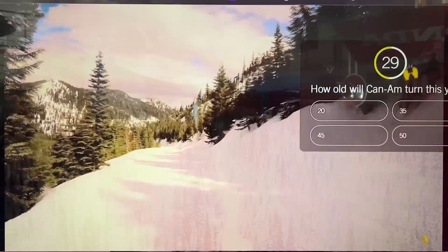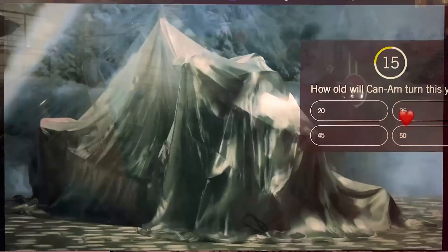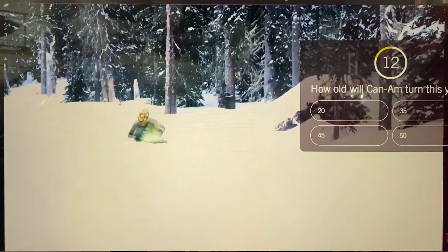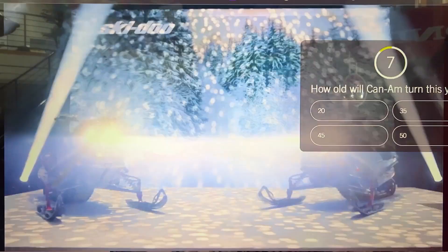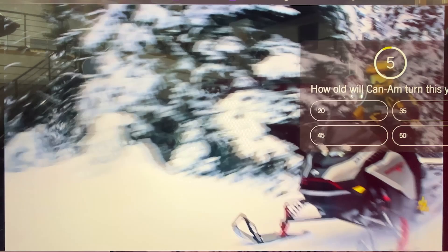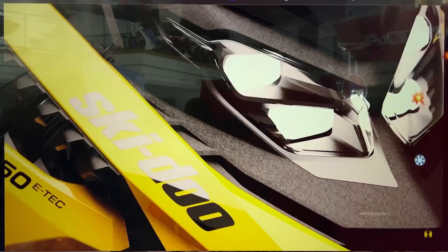Ladies and gentlemen, meet the new REV Gen 5 MXZ and Renegade 850 E-TEC. The first thing that catches your attention is these eyes — high-tech and pure Ski-Doo. More than 4,800 lumens of the purest LED white light. That's almost triple the brightness of our previous headlights, for the best nighttime vision, unmatched in the industry.